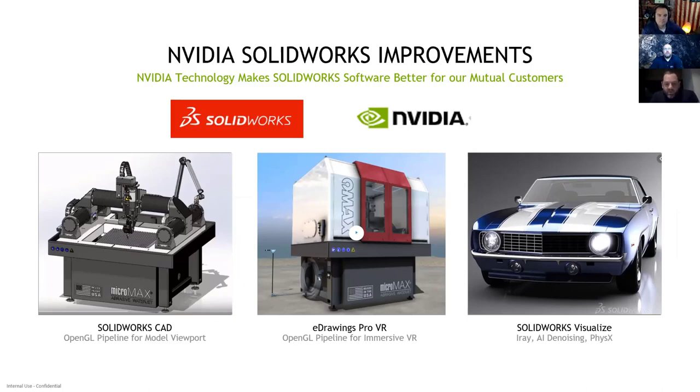For manufacturers trying to get better products to market faster and improve profit margin through more innovative iterative products, that's a huge deal. Some of the areas where NVIDIA worked with the SOLIDWORKS team hand-in-hand on GPU acceleration include the OpenGL pipeline for model viewport in core CAD, GPU acceleration in eDrawings for Pro VR, and SOLIDWORKS Visualize.